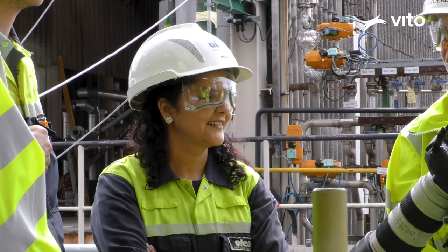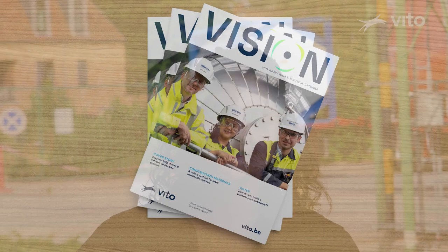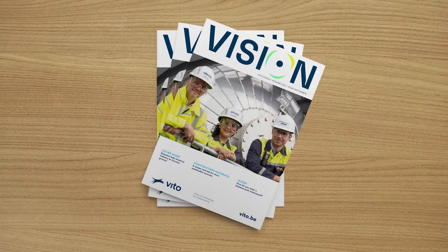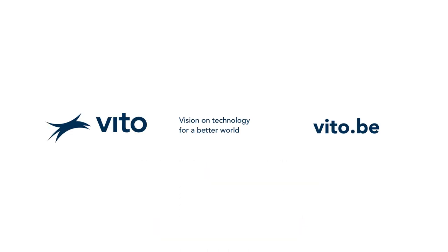The research done in this Horizon 2020 project has been identified as a high potential innovation by EU's Innovation Radar. This exciting project is going to finish by the end of 2023. If you would like to know more about this project or how enzymatic processes could be of use for you, please read the full article in VITO Vision magazine. Thank you.